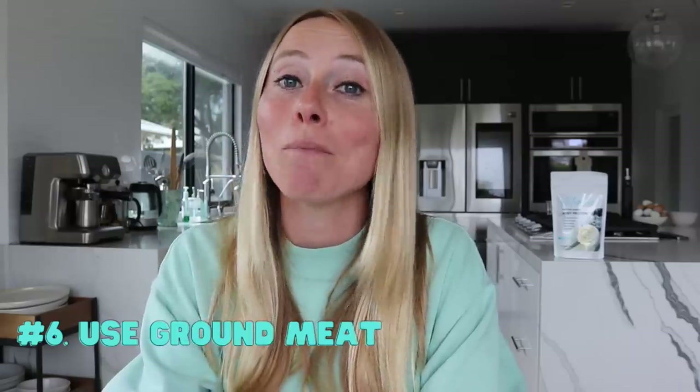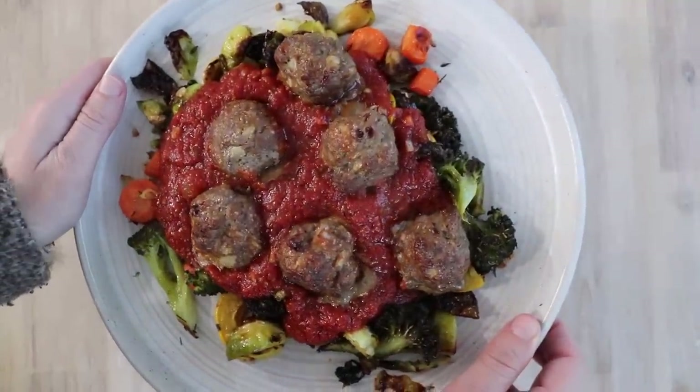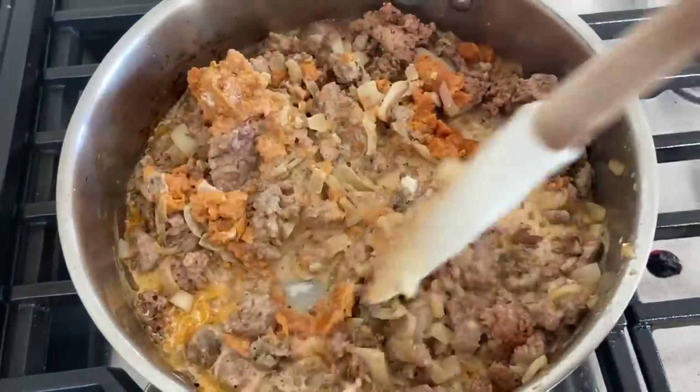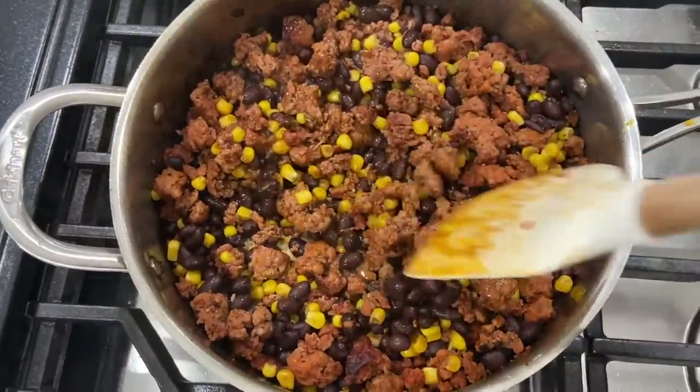The sixth tip is to use ground meat. Ground meat is a lot easier to digest, easier to chew, and it cooks up in less time. If you don't necessarily love meat but you're trying to incorporate more of it into your diet, starting off with ground meat is a great place to begin, because you can transform it into so many other dishes like spaghetti squash bolognese, meatballs, or burgers. And if you're over the age of 60 or 70, typically the ability to digest protein goes down, so having an essentially pre-broken-down protein like ground meat makes it easier for your body to gain access to those nutrients.